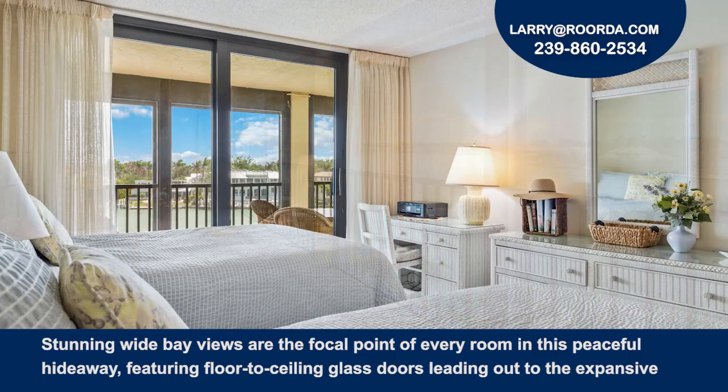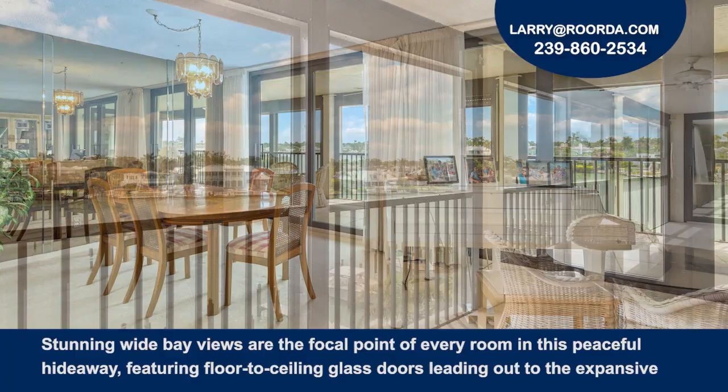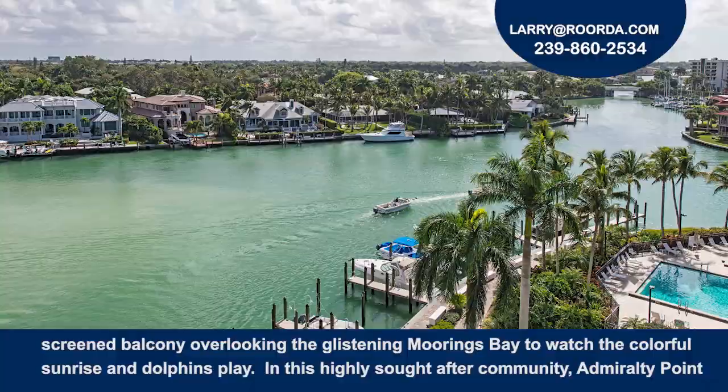Stunning wide bay views are the focal point of every room in this peaceful hideaway, featuring floor-to-ceiling glass doors leading out to the expansive screen balcony overlooking the glistening Moorings Bay to watch the colorful sunrise and dolphins play.